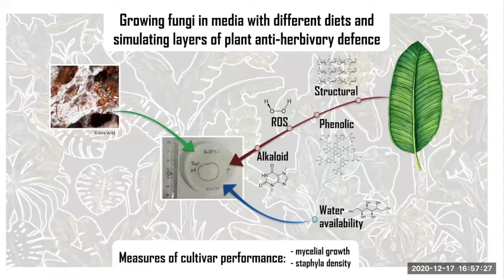My hypothesis is that fungal cultivars from leaf-cutter ants should resist plant defenses better, as they have been fed with fresh, living plant material throughout evolutionary history, and thus should show better performance under the influence of plant defenses.